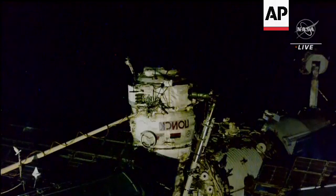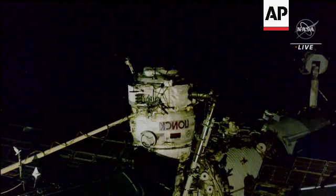We're back now with live views of the Poisk module on the International Space Station. Depressurization is complete. They're doing a final leak check on their Orlan spacesuits just to make sure everything is good before they get out the door.